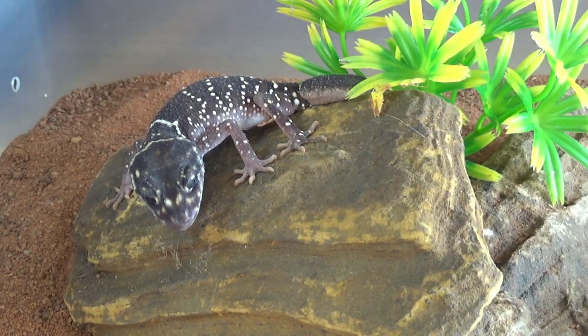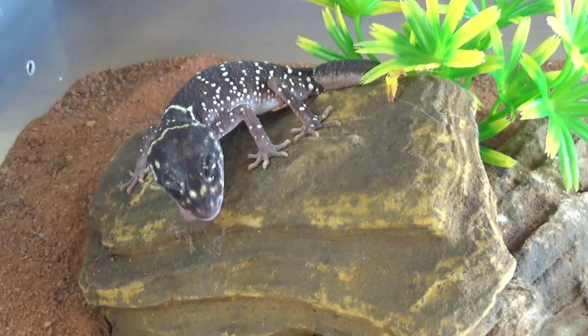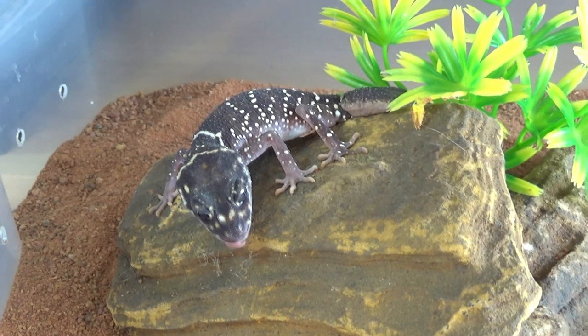Hey guys, today we're going to be talking about the thick-tailed gecko. The Australian thick-tailed gecko is native to the southern areas of Australia. They are a terrestrial gecko, which means they live on the ground. They're native to a wide variety of habitats ranging from very leafy sort of forest areas to more dry, sandy, slightly arid areas. And thick-tailed geckos actually make great pets too, especially if it's your first time keeping a gecko.